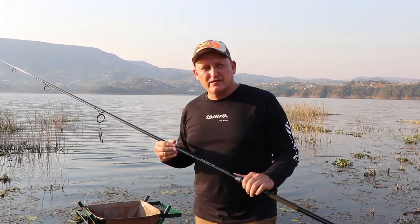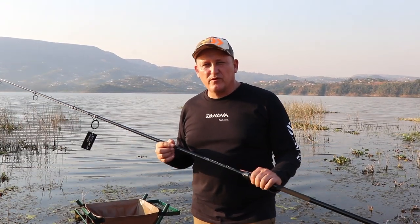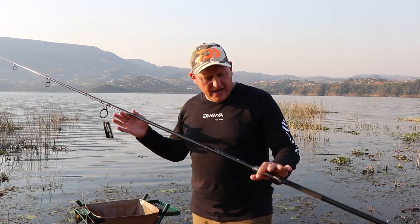Because specimen carp angling is growing at such a pace, obviously there are a lot of people that do not have the financial means to afford a really top quality, top priced fishing rod.